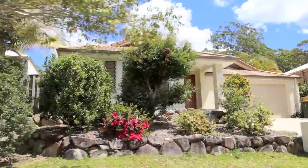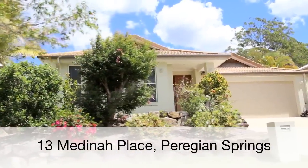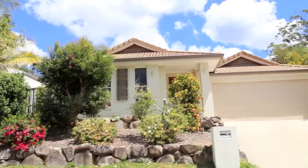Please join me for the open house at 13 Medina Place, Perigian Springs. I really look forward to seeing you there. I'm Dave Williams from Ray White Perigian.